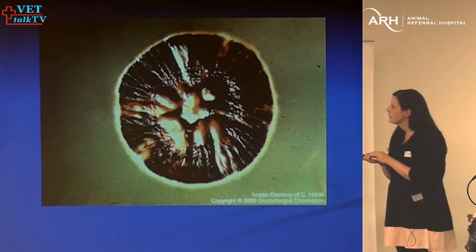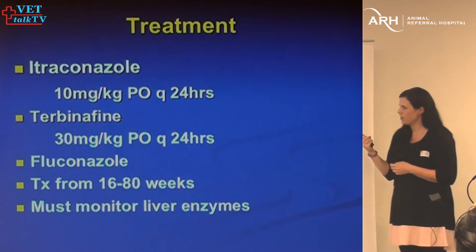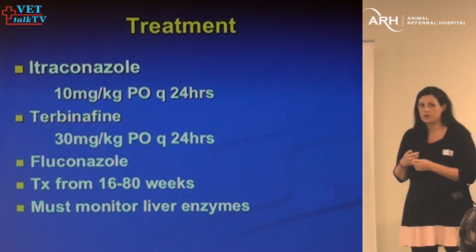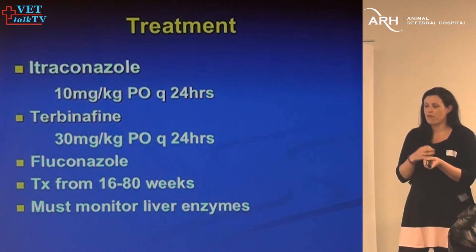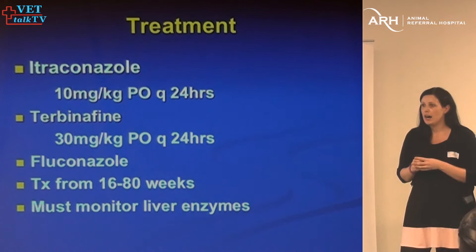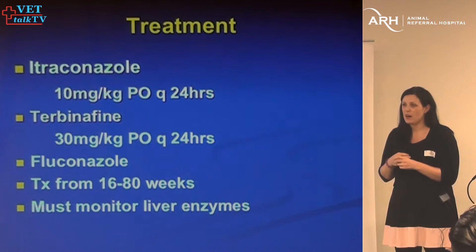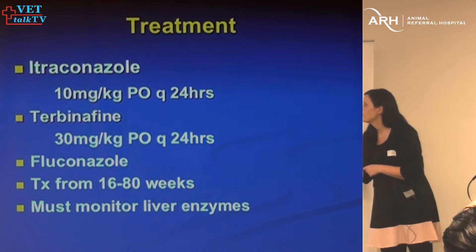For treatment, I've mostly used itraconazole in Australia, but in the US I used fluconazole because it was much cheaper. Studies have reported terbinafine to be effective, and in Australia, if the owners have cost concerns, terbinafine would probably be the cheapest option. Treatment is a really, really long duration — much longer than you think. In humans with the cutaneous lymphatic form, they're often on antifungals for the rest of their lives. I usually monitor liver enzymes in cats on azoles, taking a baseline blood sample before starting, then checking every four to six weeks.